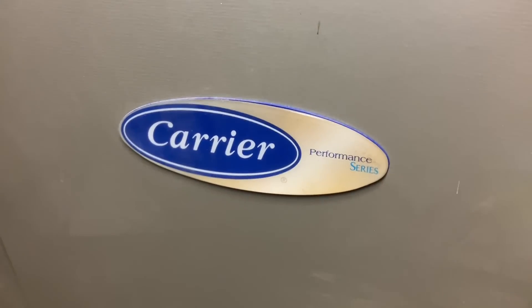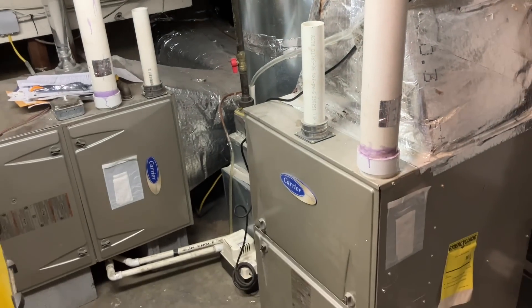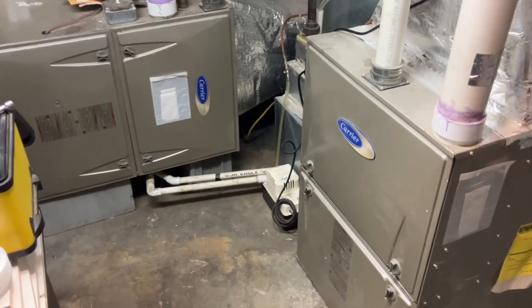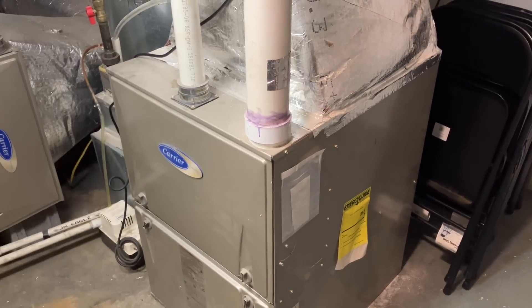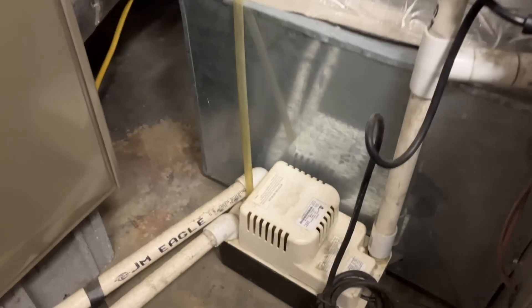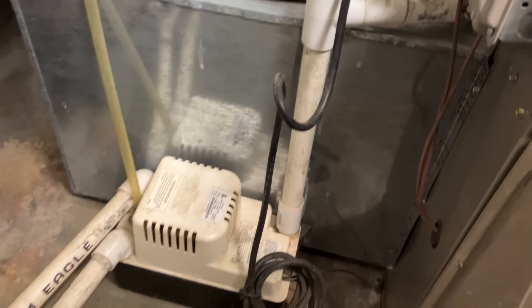We've got two Carrier Performance Series gas-fired furnaces here. Both are 90-plus percent efficient, and you can tell that by the PVC vent piping present on both units. If it were 80 percent efficient, you'd have stainless steel piping going into a chimney. Here we've got PVC and 96.5% efficiency on this one, probably the same on that one since they look identical. We're going to do a visual inspection. We have 24-inch wide models — one mounted in an upflow fashion, the other installed horizontally from return left to supply right. We have one condensate pump.